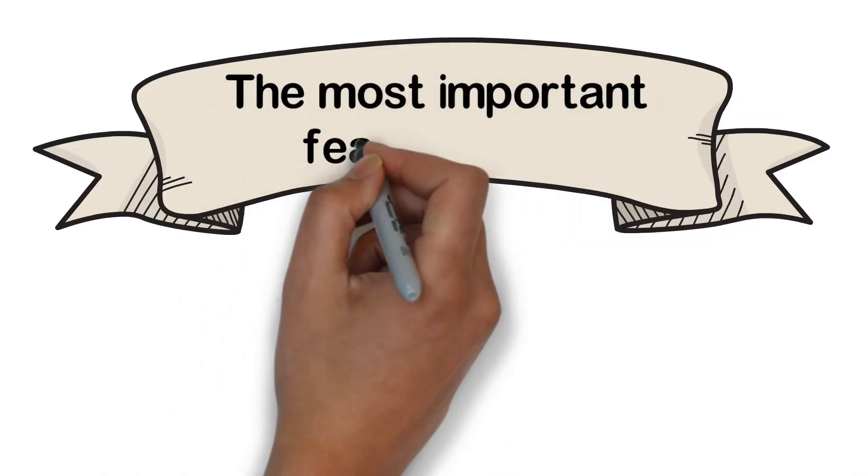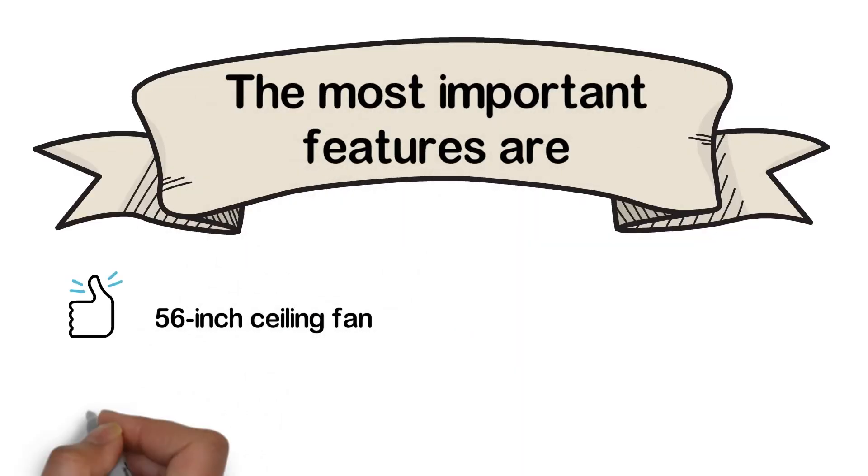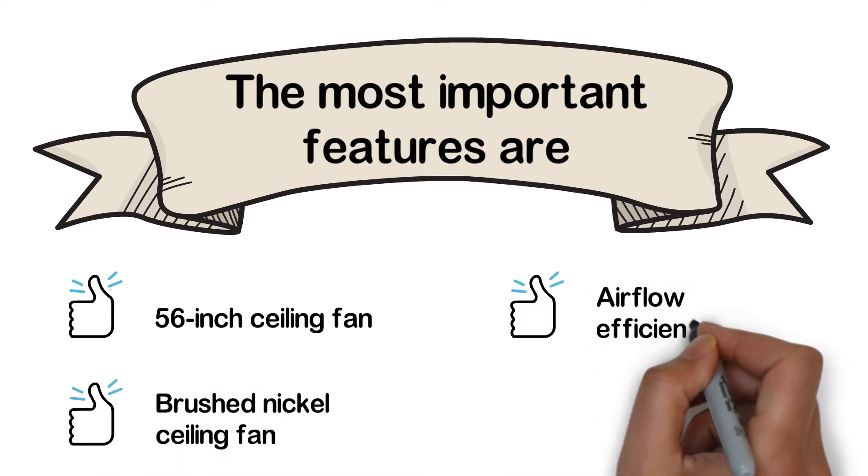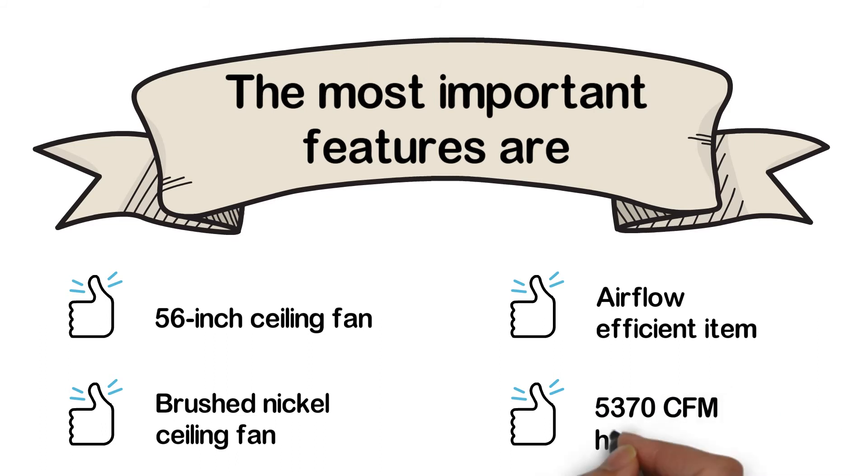The most important features are: 56-inch ceiling fan, brushed nickel finish, airflow efficient design, and 5,370 CFM high-speed airflow.